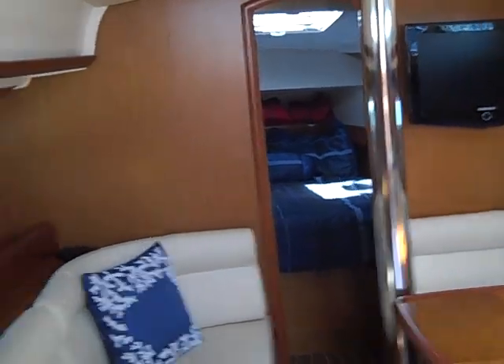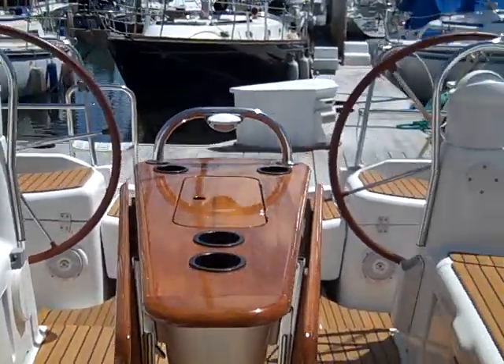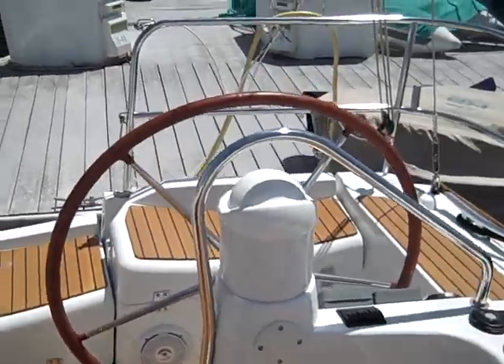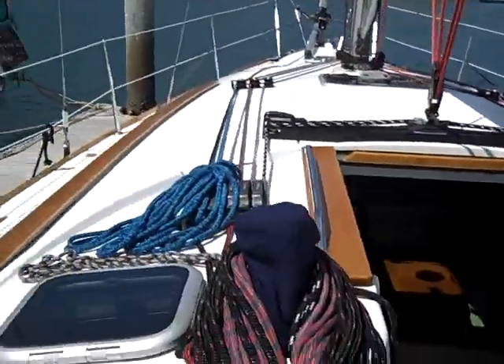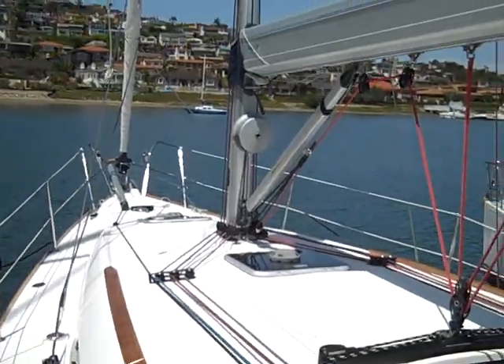I hope you enjoyed this. If you would like any more information on the Jeanneau 39i Performance version, please feel free to contact Ian Vantyle at cruisingyachts.net or 619-507-4411. Thank you again, and this concludes the video walk-through of the 39i Performance.